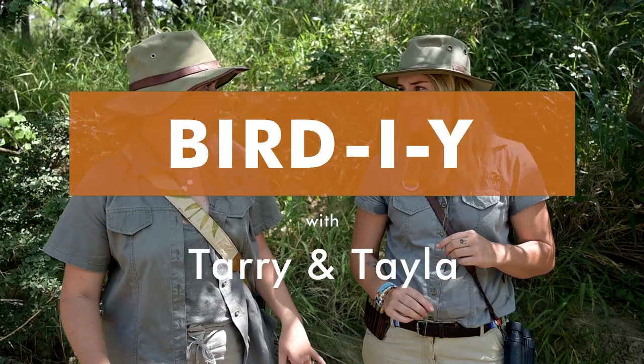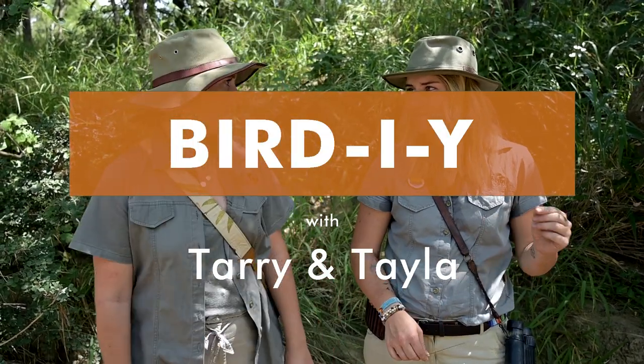Welcome to episode 2 of Birding with Terry and Taylor. This episode is about river birds — riverine birds. That's why we had to bring our bikinis! So episode 2, we're going to focus on river birds: bills, beaks, fruit, trees, food, all sorts of goodness. We hope you enjoy it.